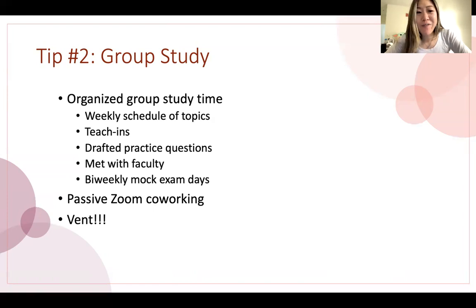Another thing group study is great for is venting and being each other's support group. You're all going through this together, and it's nice when you're having a stressful day and a friend can be there to say, 'Jessica, you got this' — that's sometimes just what you need to hear. So that's another reason why group study is very important.